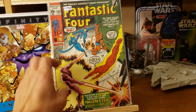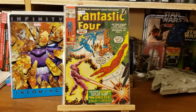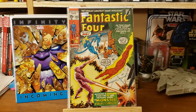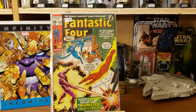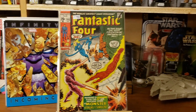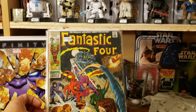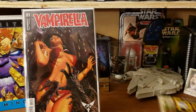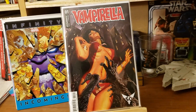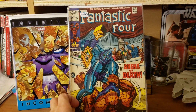I found a lot of awesome silver age and early bronze age Fantastic Four. Here is Fantastic Four 105, and Fantastic Four 104. All of these were half off marked.